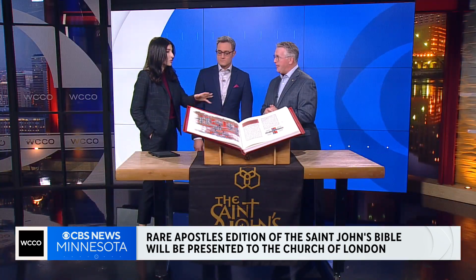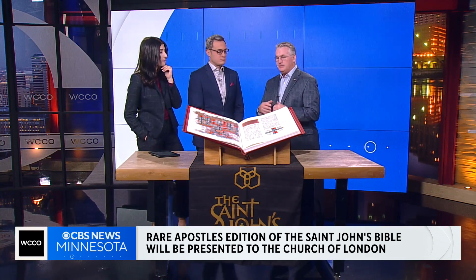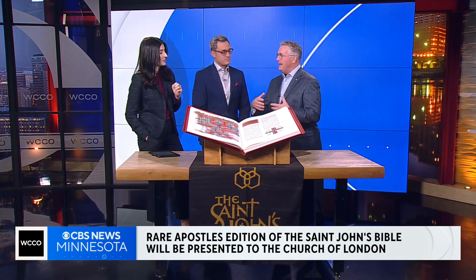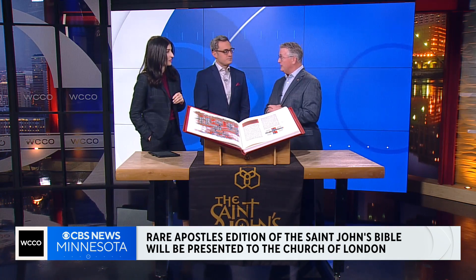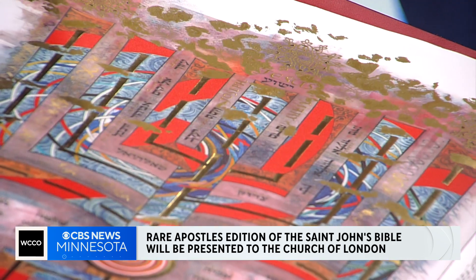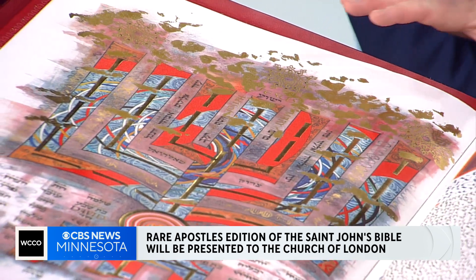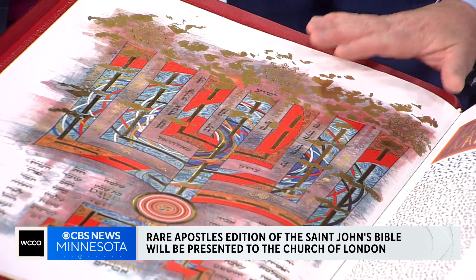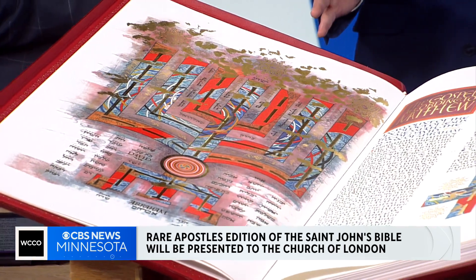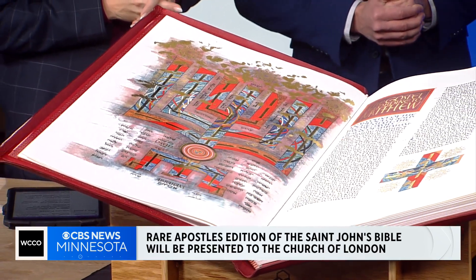What did it take to bring this to life? Yeah, there wasn't just one scribe sitting on a stool writing this whole thing. There was a team of seven scribes and seven artists that created the entire content of the Bible on vellum using all medieval techniques, and seven artists that contributed 160 major illuminations throughout the whole Bible from start to finish. Start to finish being how many years? Fifteen years, really, from the official commissioning to when it was done.